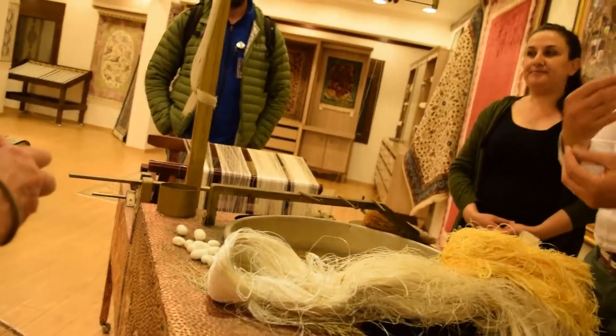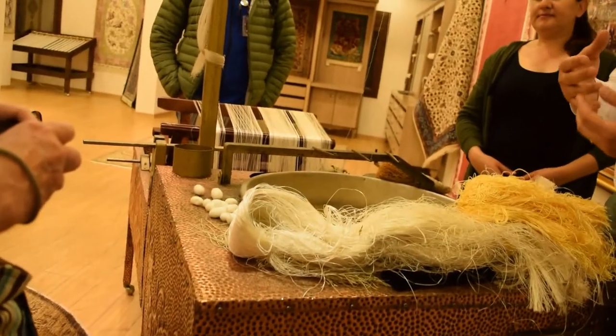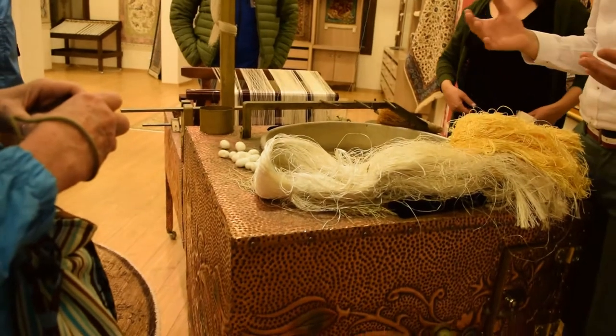But when it comes to dyeing wool and cotton, we always use natural dyes. We use vegetables, roots, and plants.